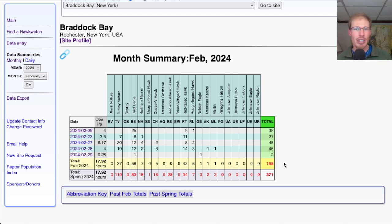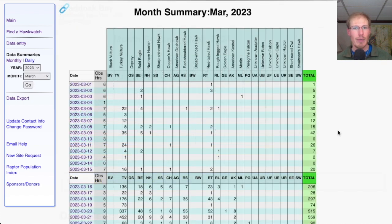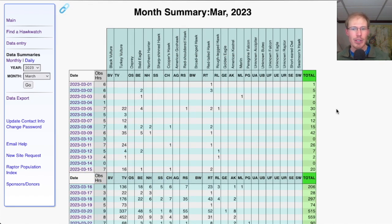It seemed like an early spring this year, with several days of good southerly winds in February, and things have definitely been on the early end. For the first six days of March, we started out with an okay day with 27 migrants, but we've also had days with 0, 1, 0, and 10. Comparing to March of last year, the highest daily total for the first half of March 2023 was only 42, mostly from turkey vulture numbers picking up, with just a couple of bald eagles and red-tails — really slow.